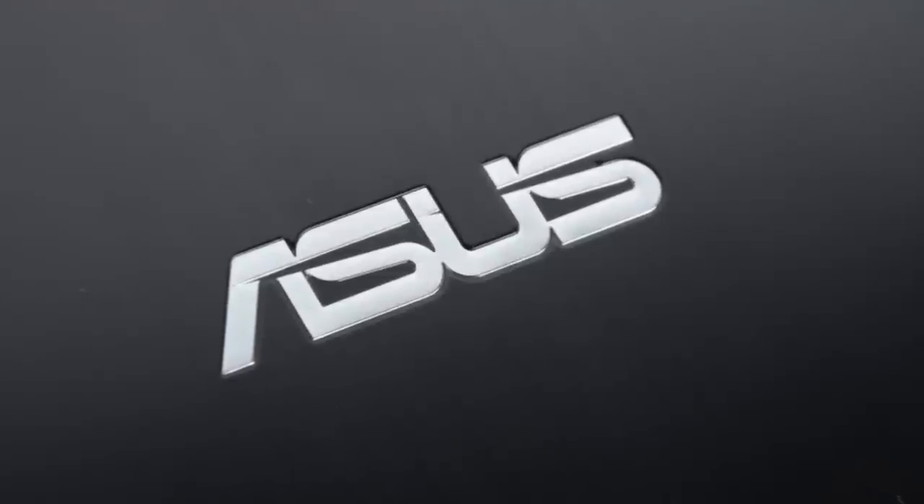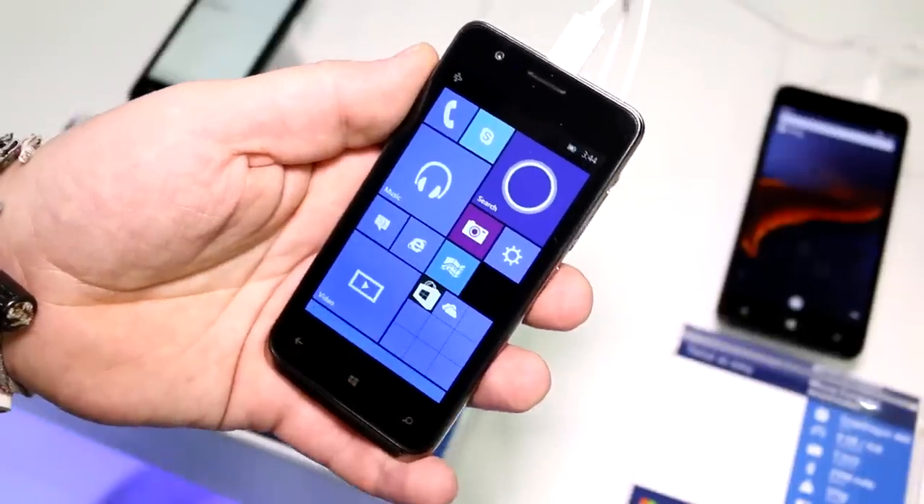This Mobile Geeks video is powered by ASUS. I'm Roland with Mobile Geeks right here at Computex 2015.